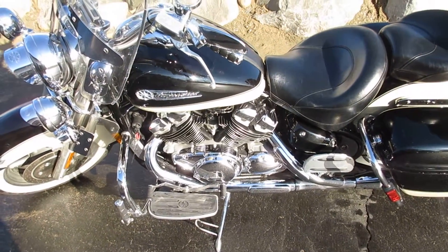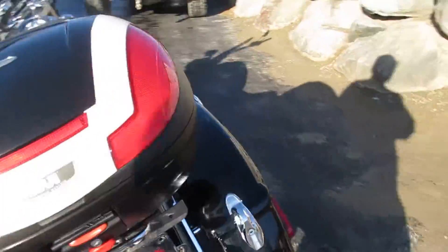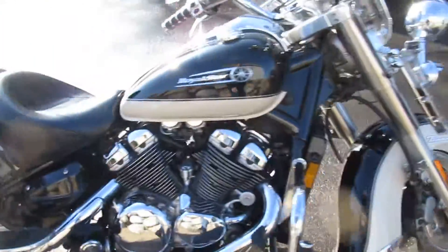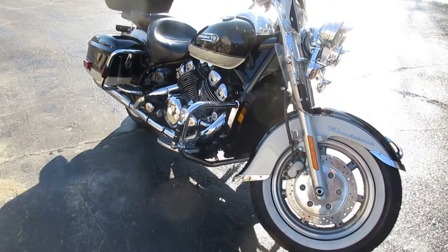We'll start it up here and show you that it runs fine. It idles nice. Nothing wrong with this bike, so we'll see if we can sell it whole; if we can't, then we'll be parting it out. But it's a nice machine — drives real nice and smooth, too.